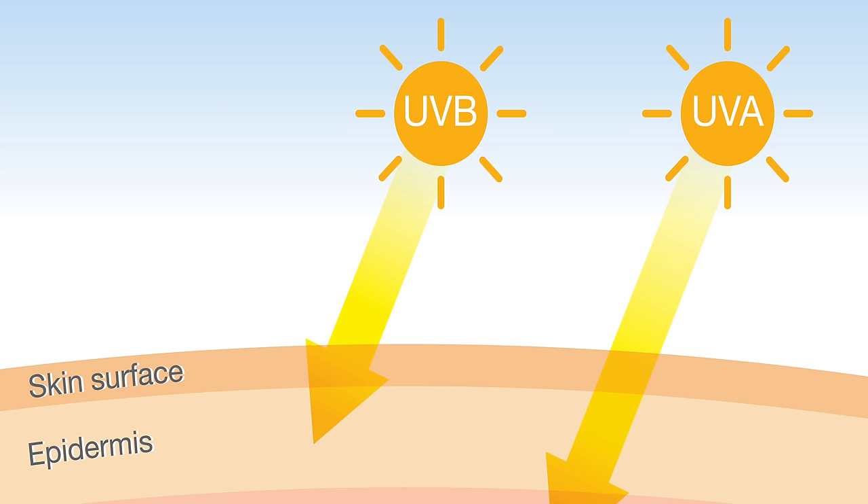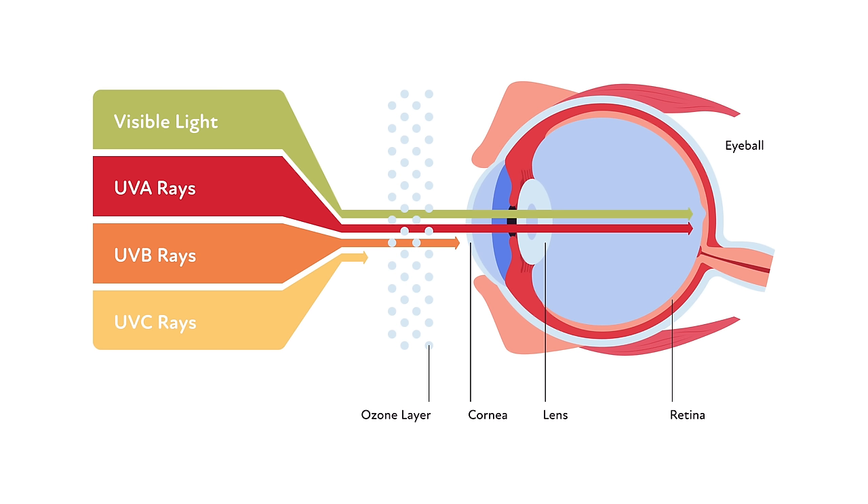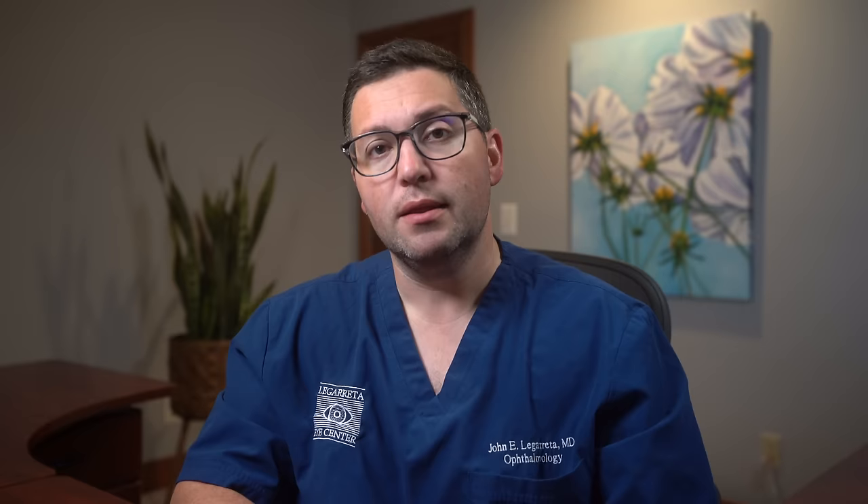Now let's talk about sunlight. While it brightens our world and gives us the much-needed vitamin D, it also emits ultraviolet rays, commonly known as UV rays. These rays, though invisible to the naked eye, can be damaging — not just to our skin, but to our eyes as well. There are primarily two types of UV rays that concern us: UVA and UVB. Both can accelerate the onset of cataracts and other eye conditions.